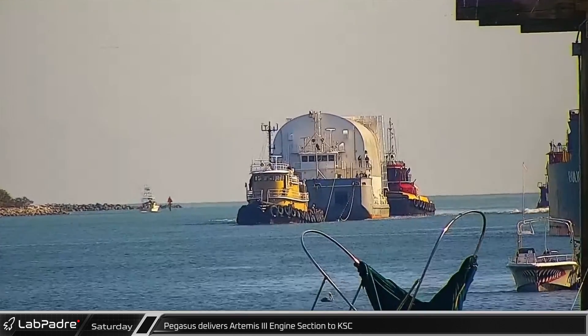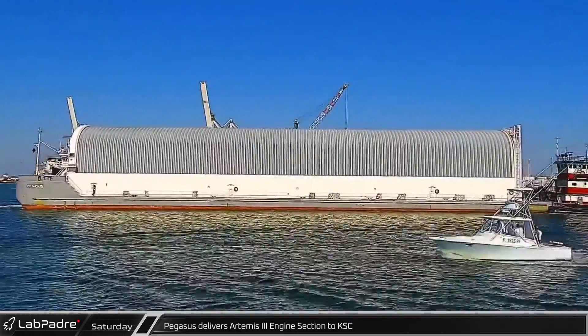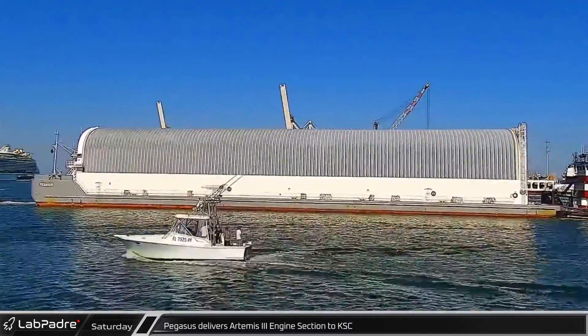A few hours later, NASA's barge Pegasus was spotted on its way to the Vehicle Assembly Building Turning Basin to deliver the core stage engine section for Artemis III.